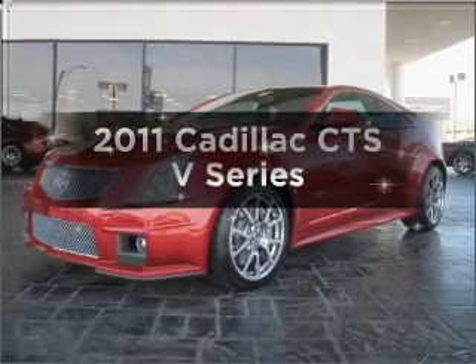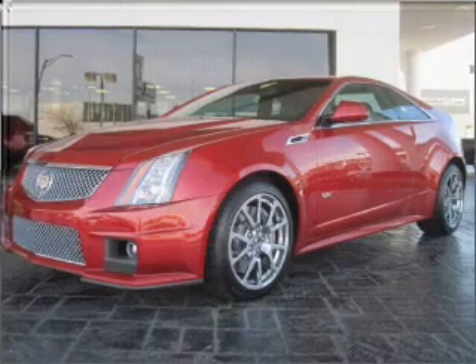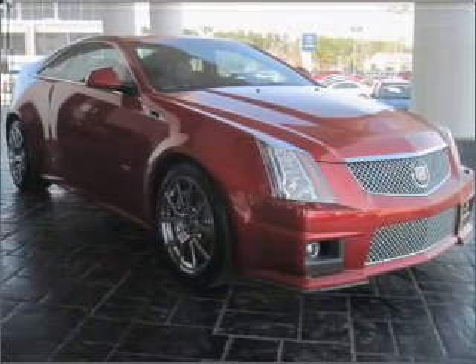Presenting the 2011 Cadillac CTS. This is the set of wheels you've been looking for, with a powerful eight-cylinder engine connected to a smooth shifting transmission.